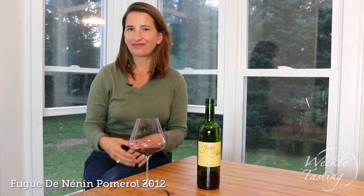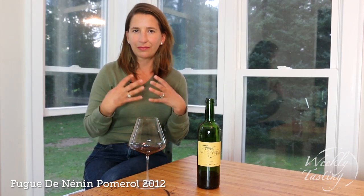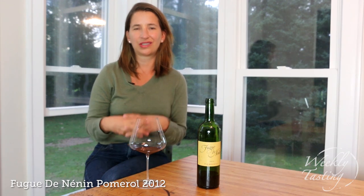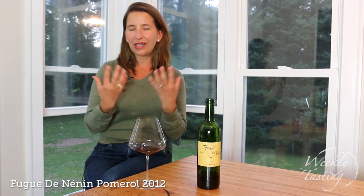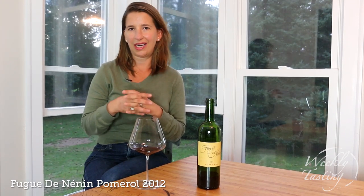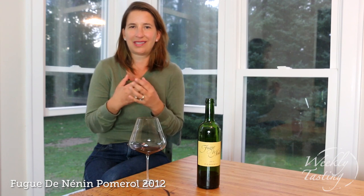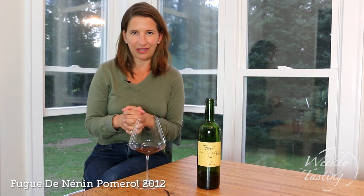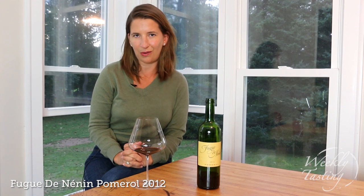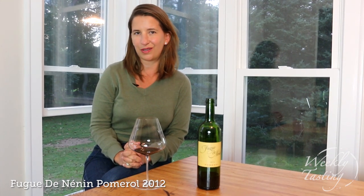On the palate, this wine is as smooth as can be — this is really the defining characteristic of Pomerol. It's juicy and about medium to medium-plus in body. It's got this really refined tannin and dusty quality, kind of voluptuous and silky in nature, with a long lingering finish. You can tell you're drinking a really high quality wine, and this is a great way to explore Pomerol and all of its beauty.